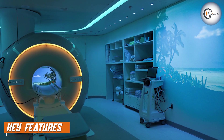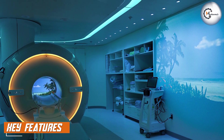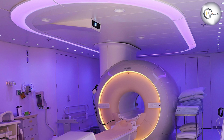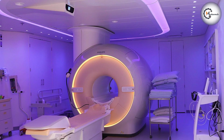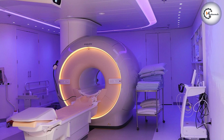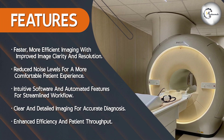Magnet and Gradient System: The Philips Ingenia 1.5T features a powerful magnet and gradient system which enables high-quality imaging with excellent signal-to-noise ratio. This allows for clear visualization of anatomical structures and fine details, aiding in accurate diagnosis.